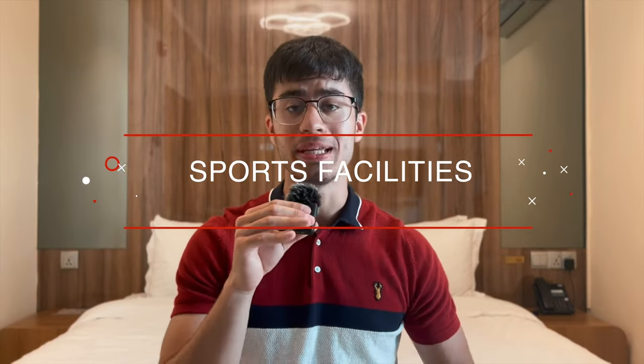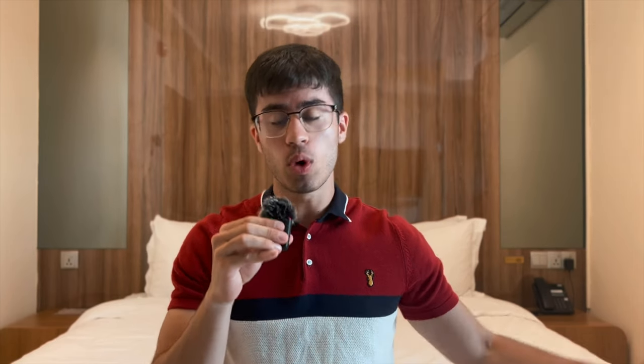A big section is going to be the facilities that Bath offers, and we'll start off by talking about the sporting facilities. The Sports Training Village is what it's called, and it is a world-class facility — it is very, very good. Bath have put a lot of money into it because Bath is known for being a sporty university.